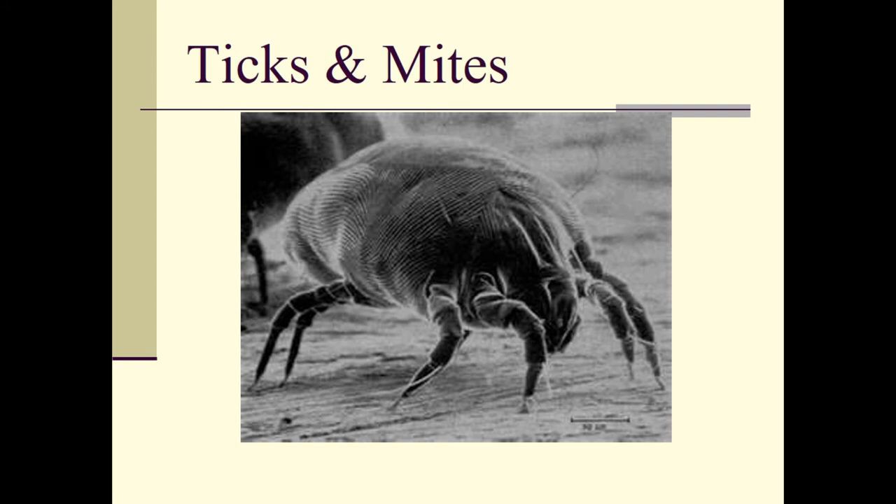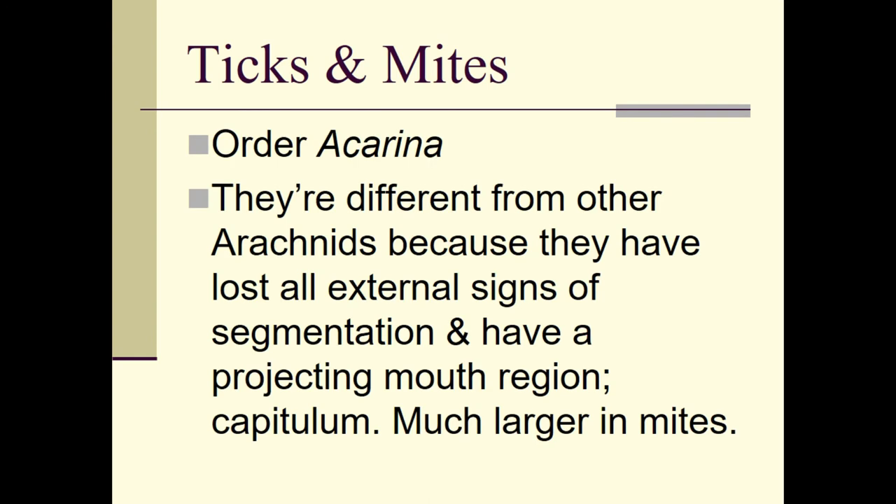This is a scanning electron microscope view of a mite, probably a dust mite. They're called dust mites because they eat dust — and about 90% of all the dust in your home is dead human skin cells, which is what they're after. We also have mites that live on our bodies eating dead skin cells that haven't sloughed off yet. They are so small you need a scanning electron microscope to see them.